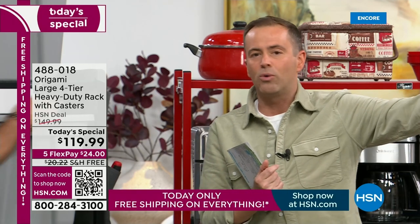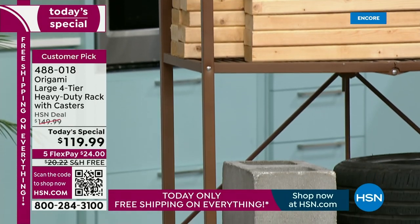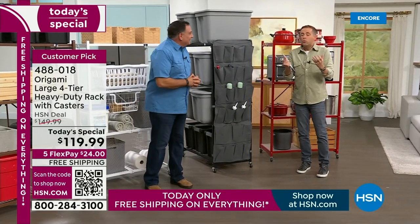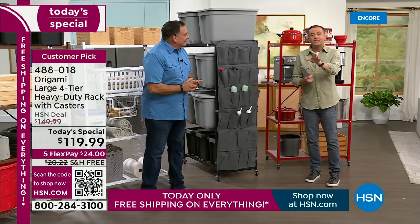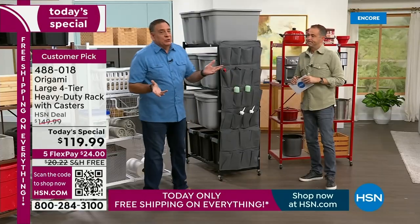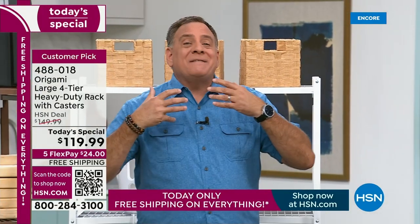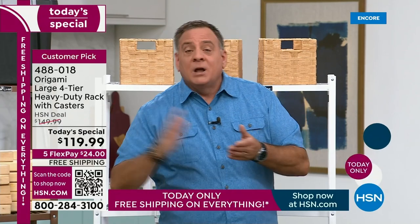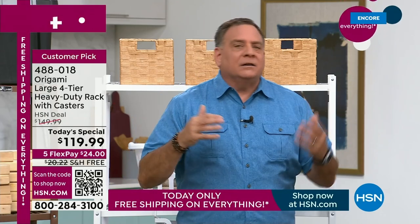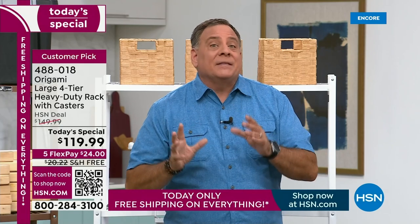We haven't had some of these colors in a very long time. If you see one you love, maybe you bought pieces before — these will match back to older pieces in the same color. If you've got those pieces and you'd like another in teal, turquoise, or blue, take advantage of today and get them before they are gone.